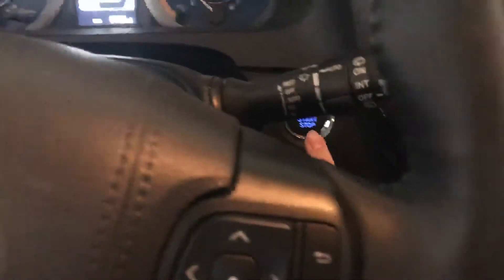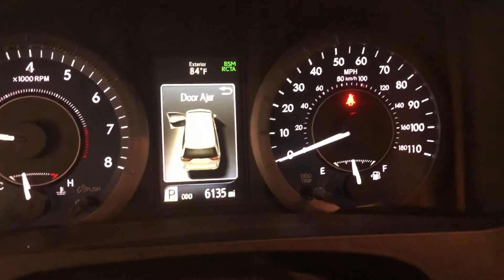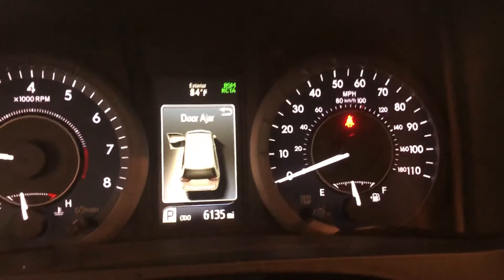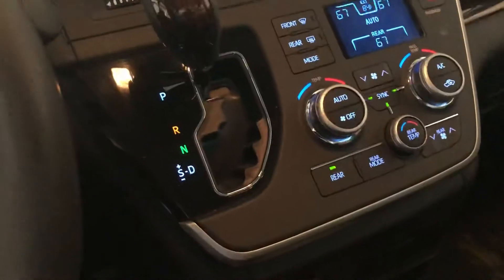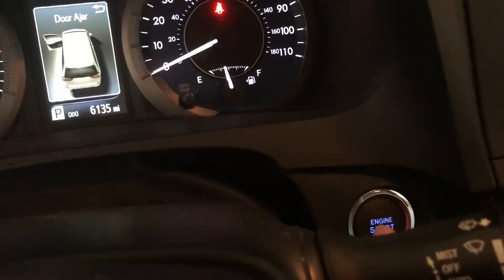So let me do a short startup of this car. All right, just put your foot on the brake and press the button. It's very nice — as you can see it's got 6,135 miles. I bought this brand new; see all the gadgets, it's very nice. Let me turn on the hazards real quick.